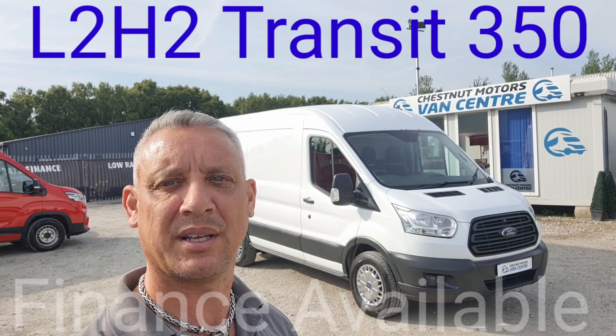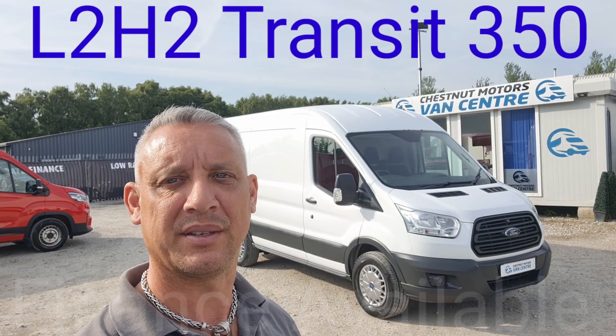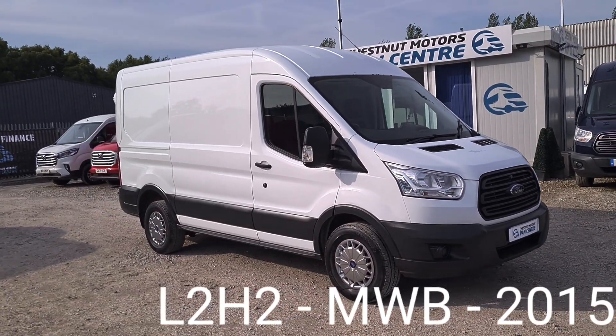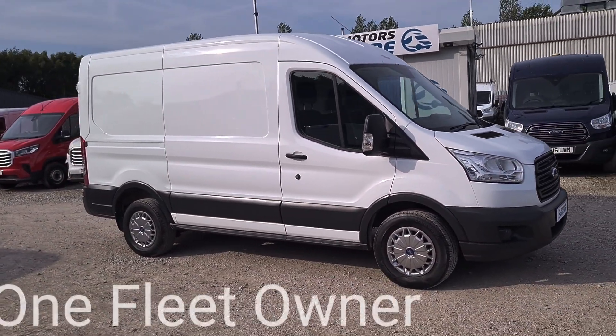I'm Richard from the Chestnut Van Centre. This is a 2015 Ford Transit 350 — registration is available upon request.